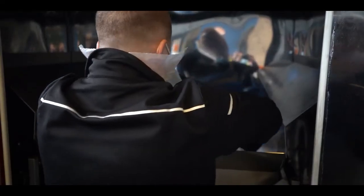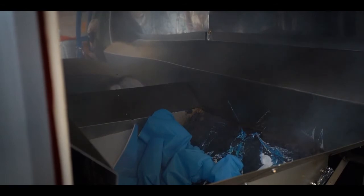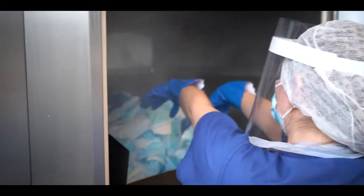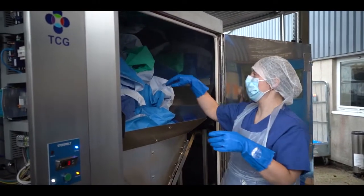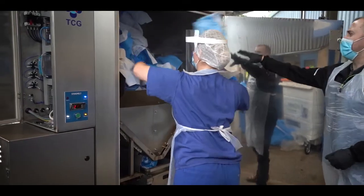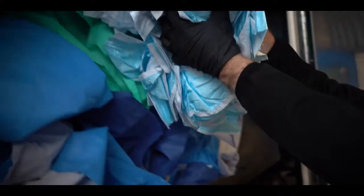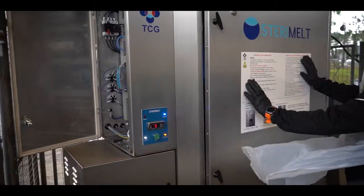It also takes scrubs, drapes, patient transfer sheets, and re-engineers them back into an inert polypropylene block, which then goes off to a recycling plant to be made into kidney bowls, bins, and toolboxes — turning your waste into a commodity.